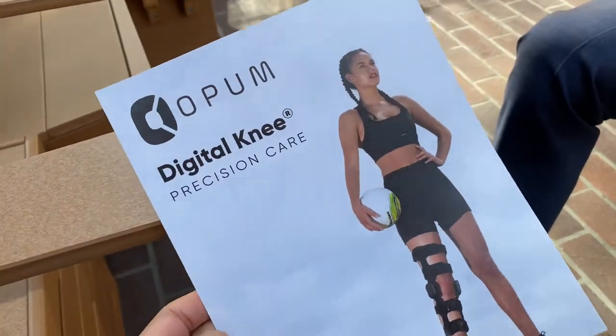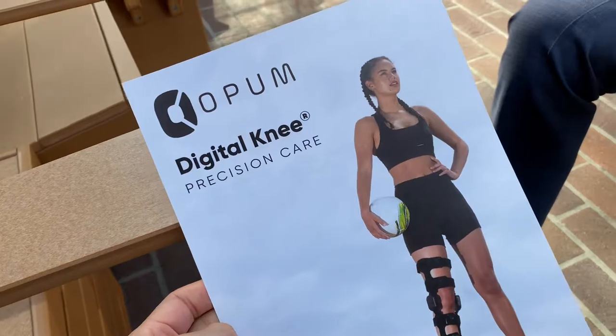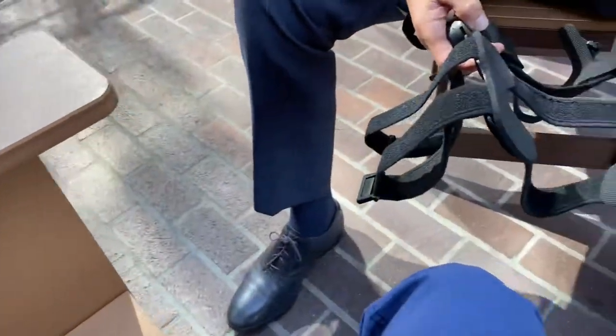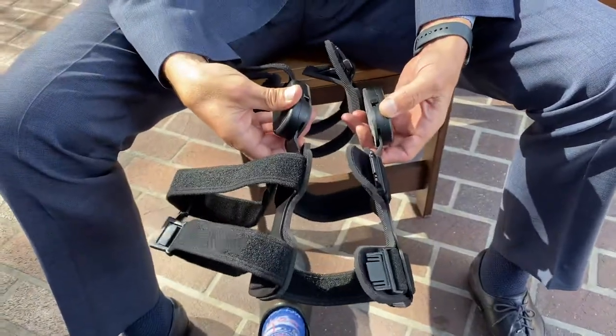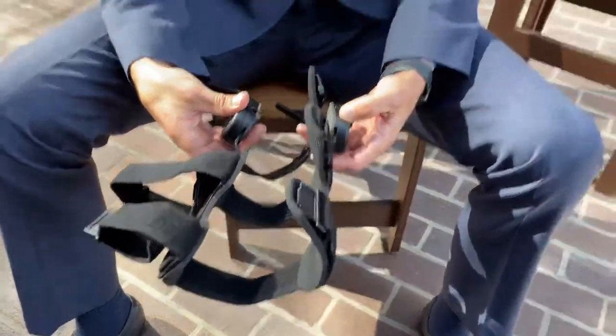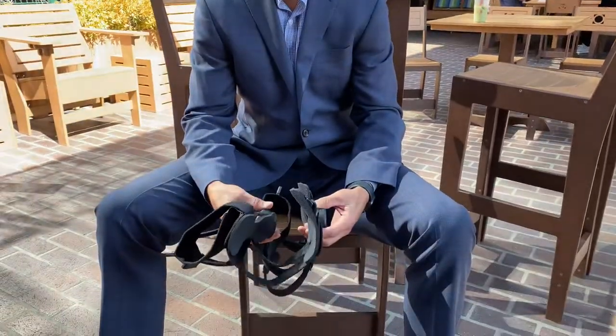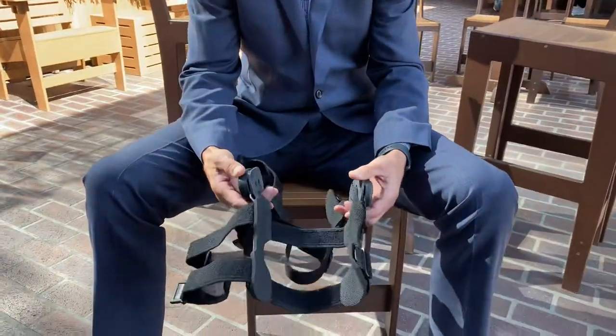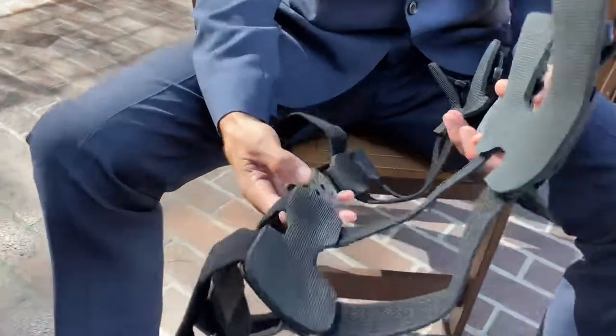I'm being presented a really cool brace from a company called Open Technologies — a digital knee monitoring system. Andrew here is showing me this brace. Andrew is a representative and expert in this brace; he's the California rep. He's showing me the Open brace, which is really interesting — it's nothing like any other brace.